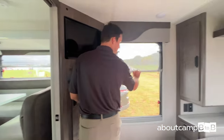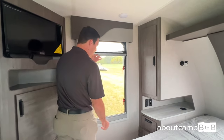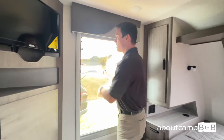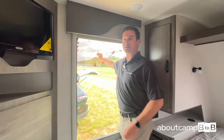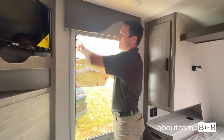In the 2255 specifically, there's a full floor-to-ceiling closet — a lot of storage. The windows have day and night shades. You can open this thing up and bring the outside in, because when we're camping we want to enjoy the great outdoors.